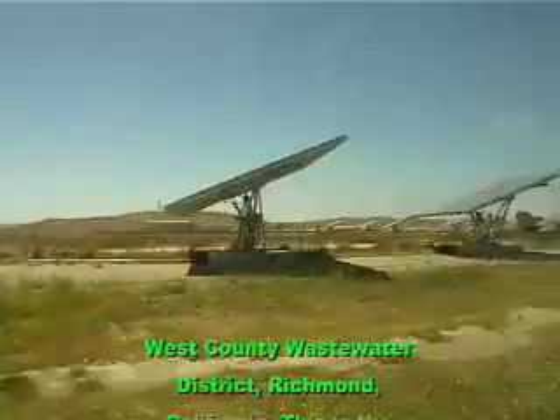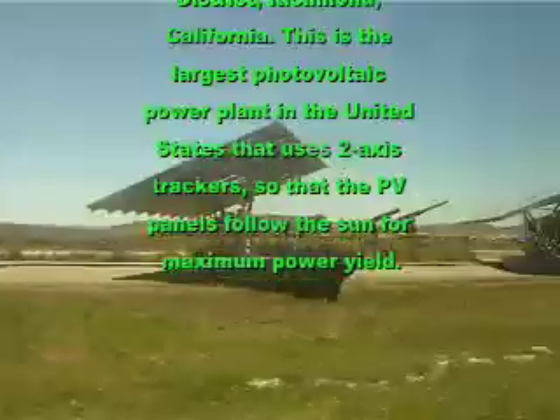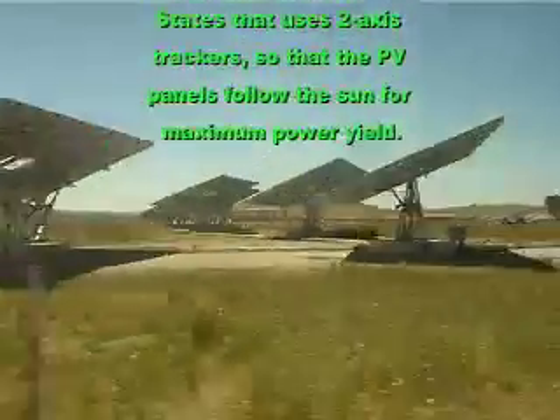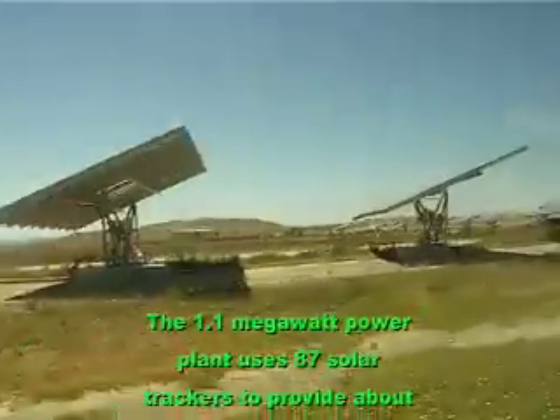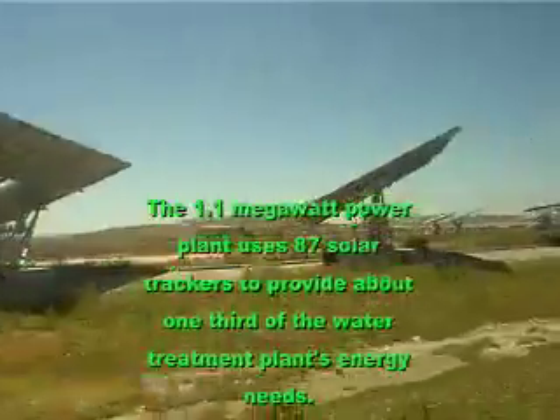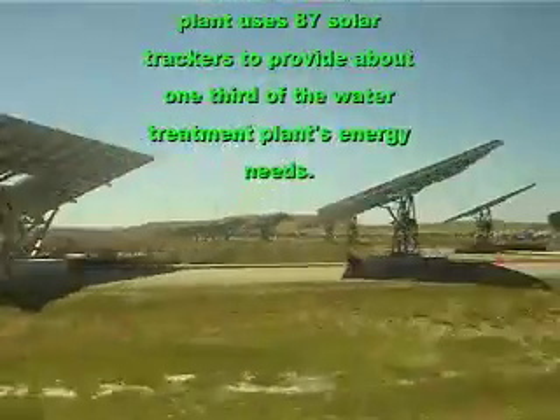This is the West County Wastewater District in Richmond, California. It's the largest photovoltaic power plant in the United States that uses two-axis trackers so that the PV panels follow the sun for maximum power yield. This 1.1 megawatt solar plant uses 87 solar trackers to provide about one-third of the water treatment plant's energy needs.